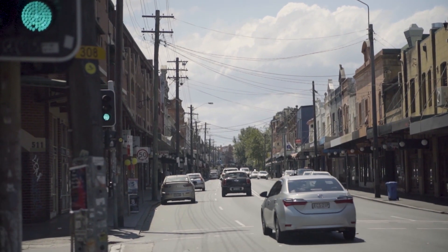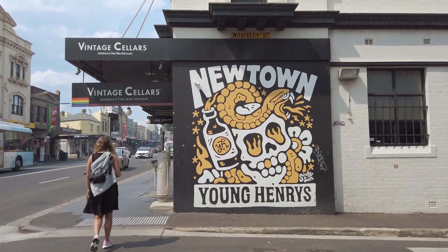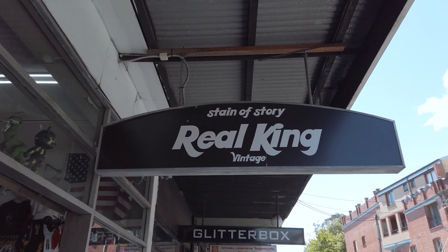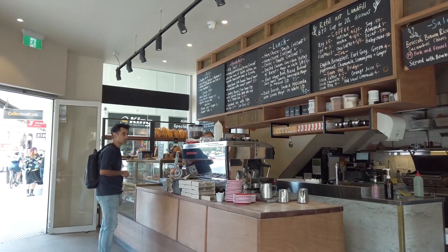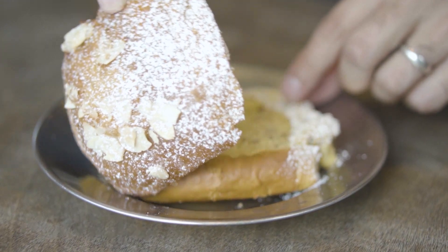Head down to Newtown, a suburb in Sydney's inner west. It's a hub for hipsters with plenty of pubs, bars, cafes, and heaps of street art all over the place. You'll also find heaps of vintage stores, op shops, and record stores. There are some great places to eat too, like Bourke Street Bakery where we sat down for a latte and a delicious almond croissant.